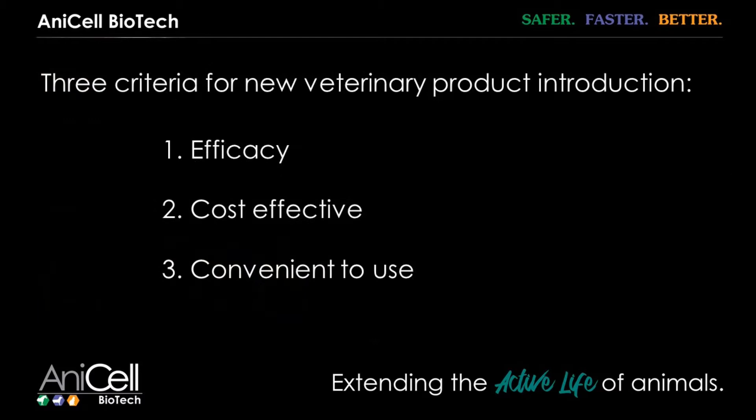Number one, it's got to work. Number two, it's got to be cost effective. And number three, it needs to be really user friendly. If it's too complicated to use, most people aren't going to use it. And through clinical practice and treating cases, I really found that Anacel did meet all of the criteria that I personally had.